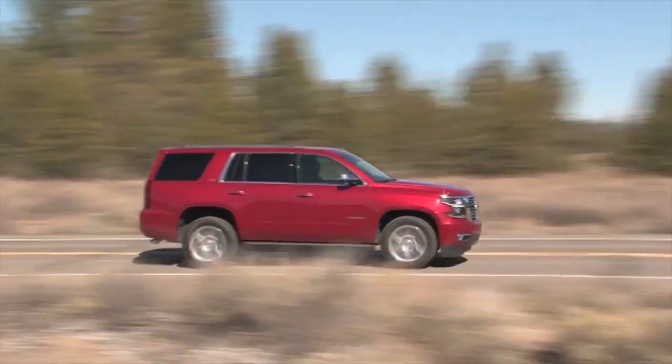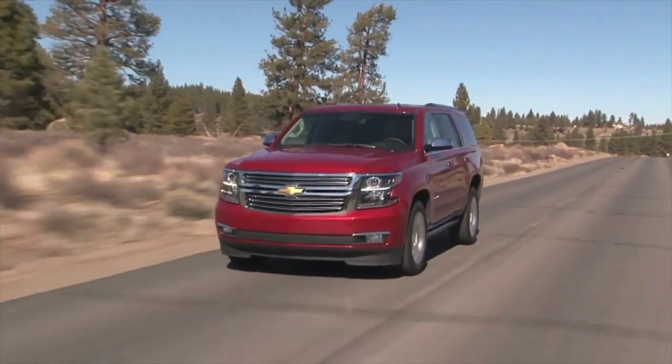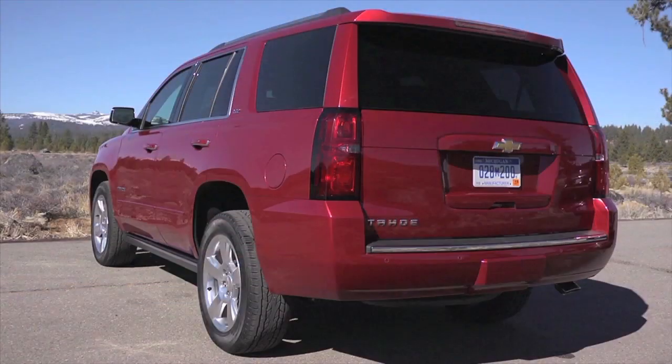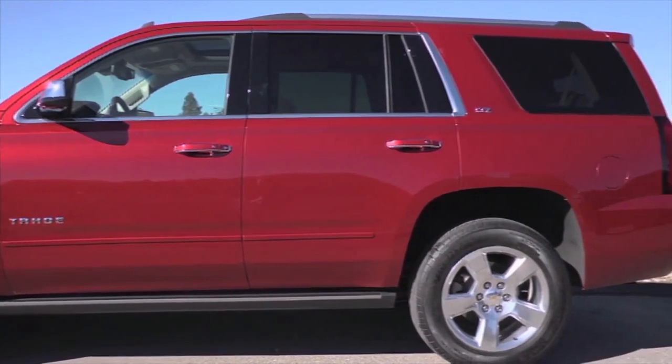Tahoe offers up to seven USB ports, a 110-volt three-pronged outlet, an available 4G LTE Wi-Fi connection and a wireless charging station, available on Premier. It's everything you need to keep devices charged and connected on the go.